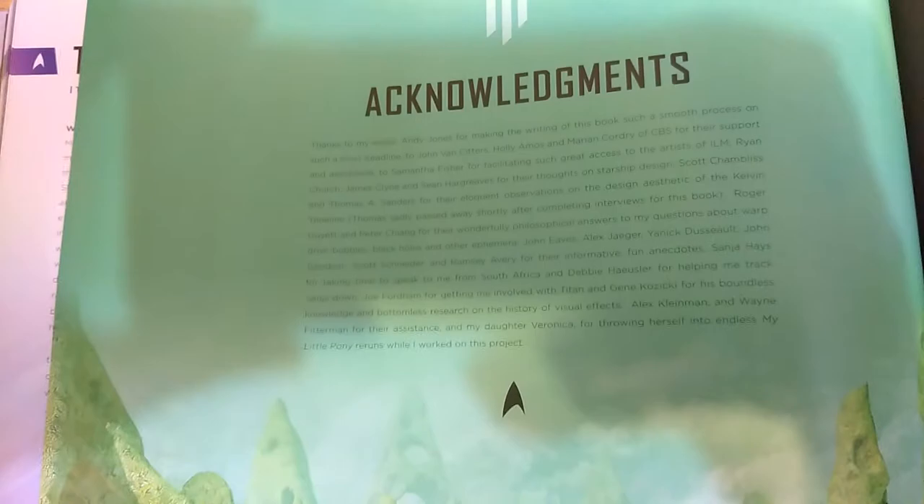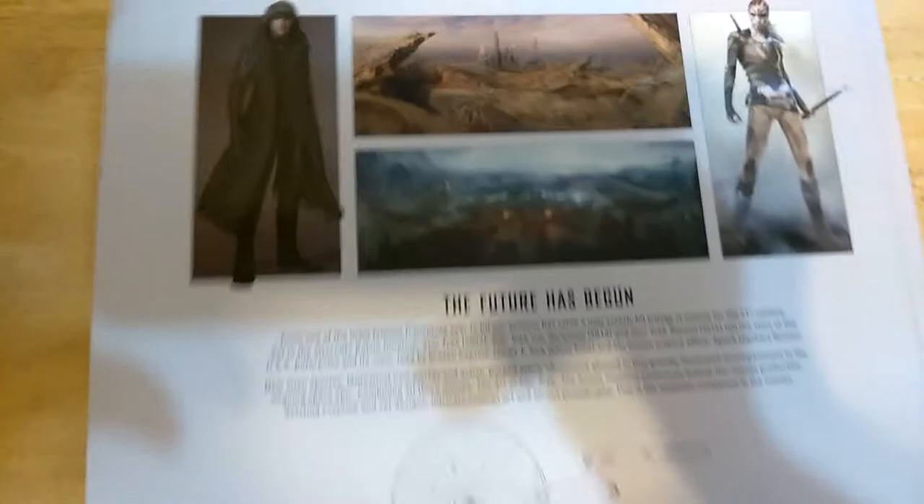Here are the acknowledgments from the people the author wanted to thank. Very nice book — very happy to have it in my collection. There's so much in it that I couldn't cover in a single video. On the back we have the nebula storm; we have Khan, Krall, the USS Franklin, Vulcan, and a diagram of the refit seen in Beyond. This is The Art of Star Trek: The Kelvin Timeline by Jeff Bond, published by Titan Books. Get yours today!